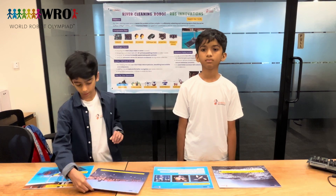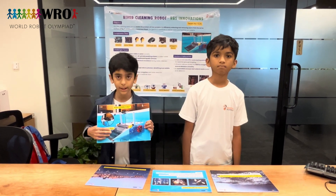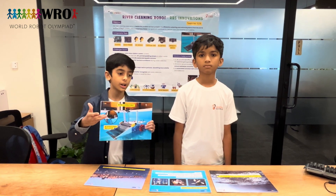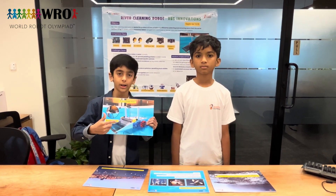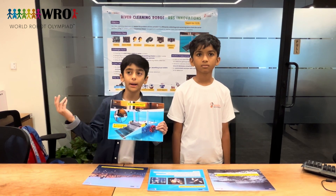We have attached an AI camera to the river cleaning robot, so that if any aquatic animal comes into the roller while collecting plastic, it can throw it back into the water.